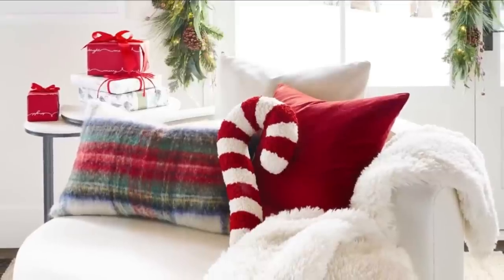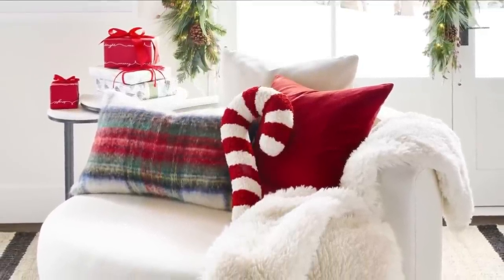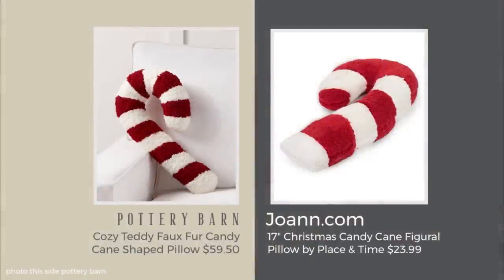The Peppermint Pillow at Pottery Barn was all the rage last year — they sold out and people went crazy trying to find dupes themselves. Kirkland's had one, but I don't think it was less expensive. This year you have another option and they're back in stock at Pottery Barn. This one is from Joann's at $23.99 — it's a brighter red, so if you have more of a bright red hue in your holiday decor, this would be a good match.